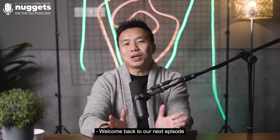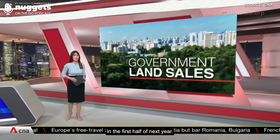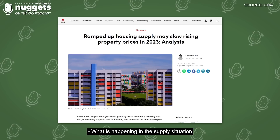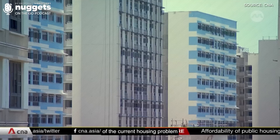Welcome back to our next episode of Nuggets on the Go. Today, we are going to talk about supply. Singapore is modestly increasing its private housing land supply in the first half of next year. What is happening in the supply situation specific to the landed market as well as the bedroom types of condos and apartments? It's part of the government's approach to tackle the root cause of the current housing problem by increasing the supply of new flats rather than simply reducing prices.